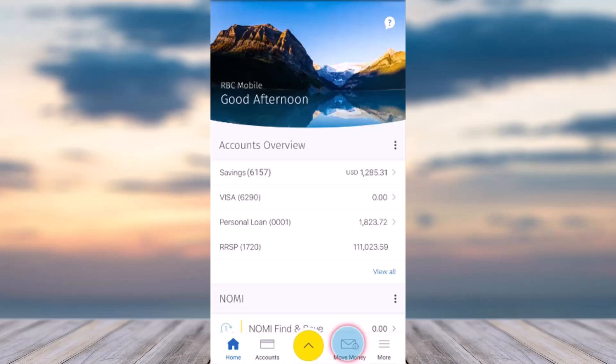First of all, open up the RBC mobile app and simply log into your account. Once you've logged in, your home interface will look somewhat like this, where you'll have to tap on the Move Money tab, which is on the bottom right side of your screen.